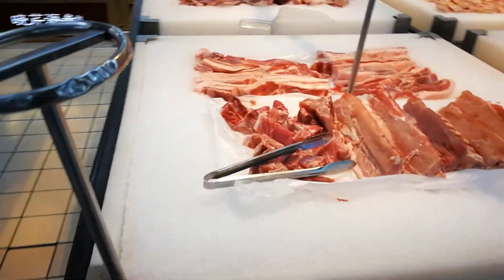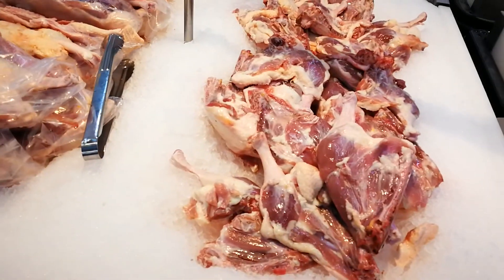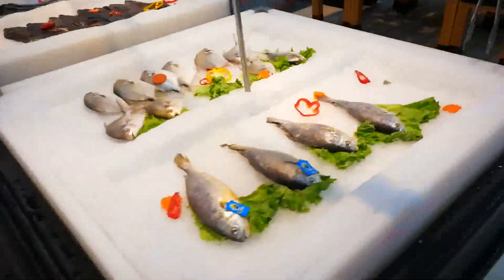Some pork, pork stomach, pork belly — that is a duck probably. Got prawns, other fish, and a bakery.